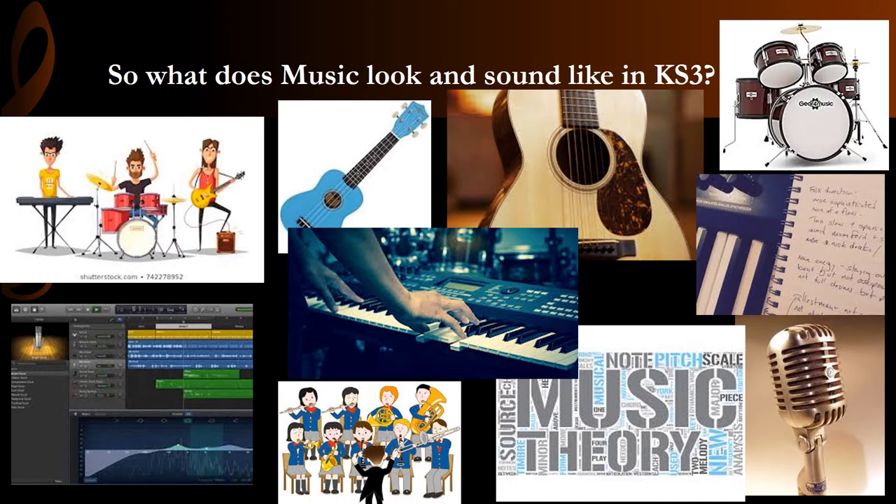Students also have the opportunity to widen their knowledge and understanding of musical vocabulary and can write and speak about the music they play and hear with increasing detail and accuracy.